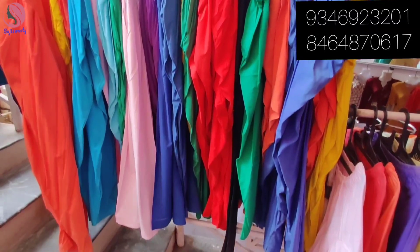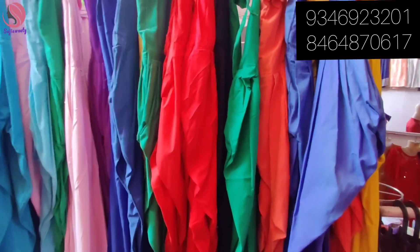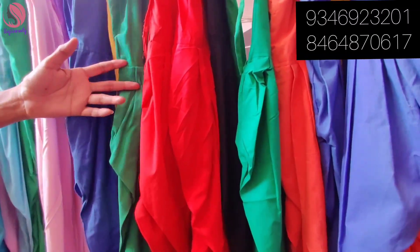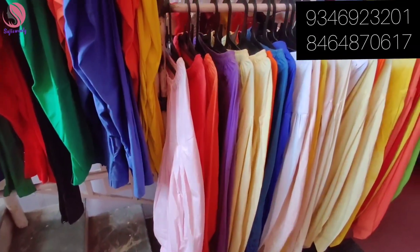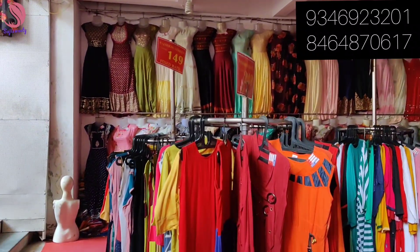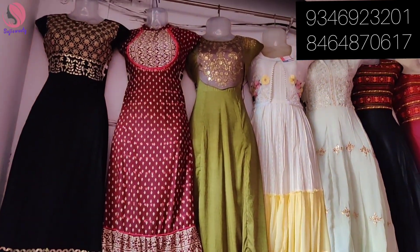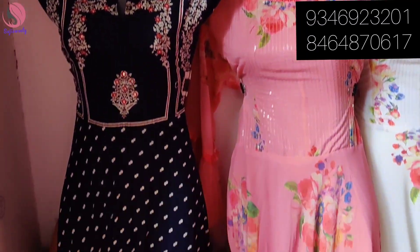All colors and all sizes are available, so you can choose. There are new products as well as palazzo sets — both palazzo and pants are available for daily wear. There is also a collection here for regular wear.